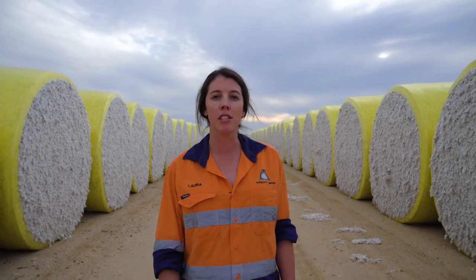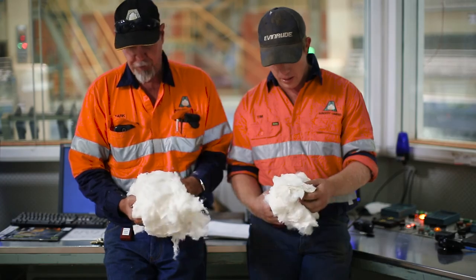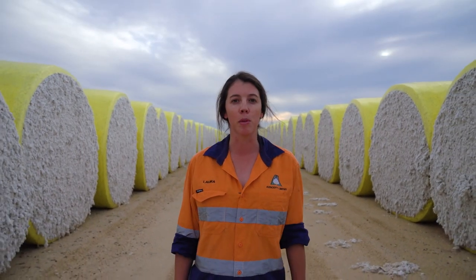We handle our cotton with care and dedication to provide the cleanest cotton possible and preserving the fibre, which is very important to our customers.